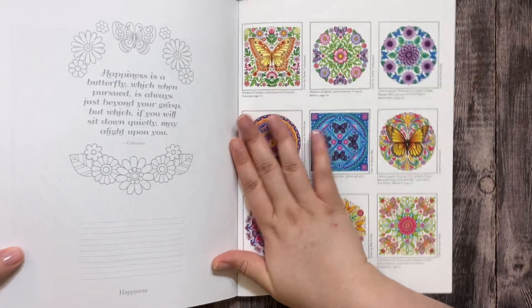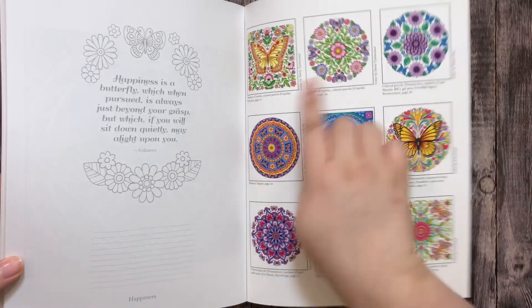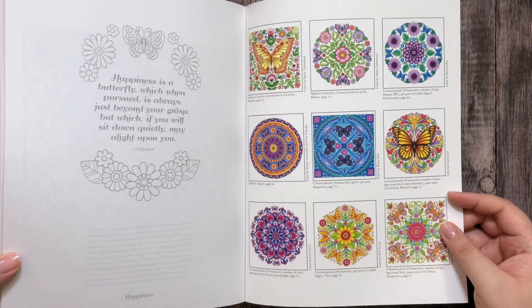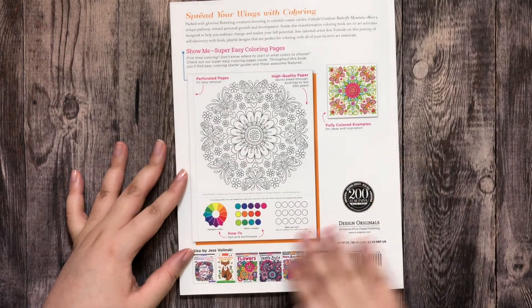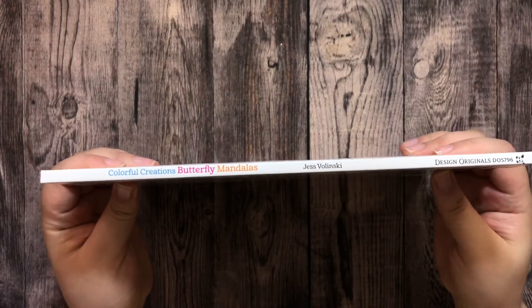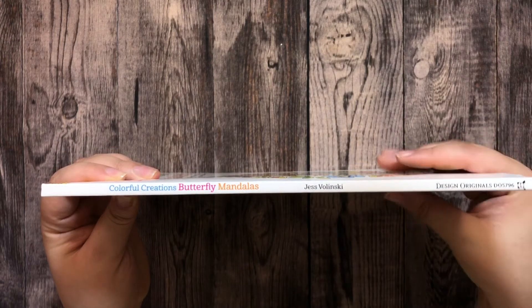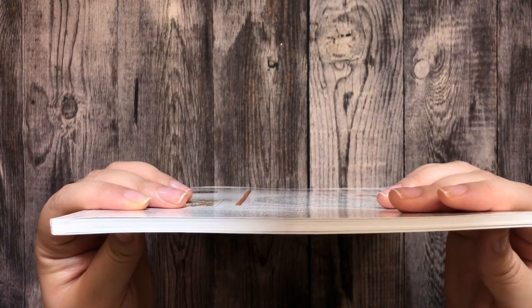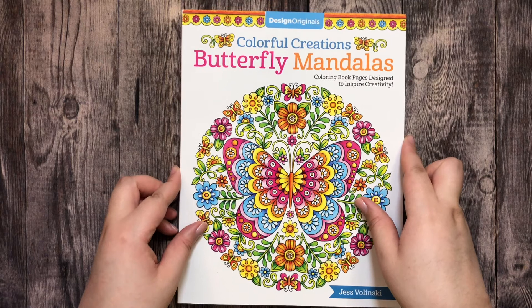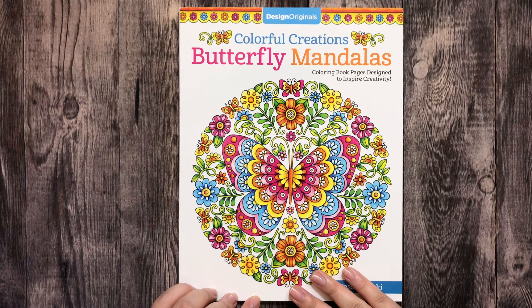Here are the pre-colored reference pages we saw at the beginning, shown in a smaller size. And that's the back. This is how the spine looks — it comes with the title, the author name, and the publisher. And that's how thick the book is. I hope you enjoyed watching the flip-through — see you soon, bye bye!